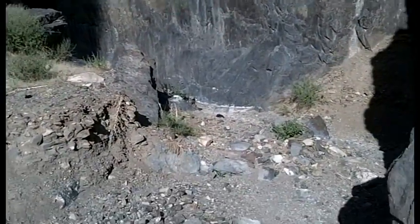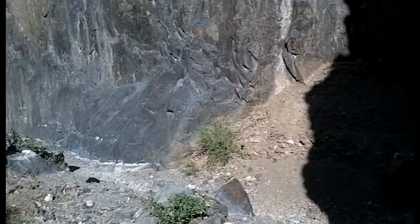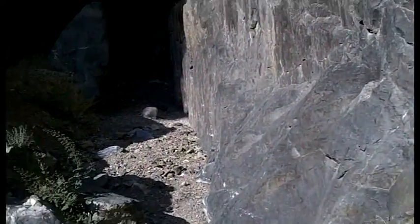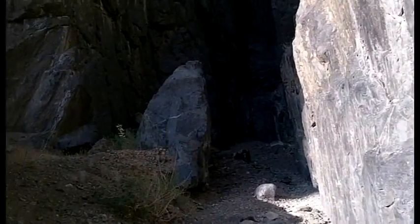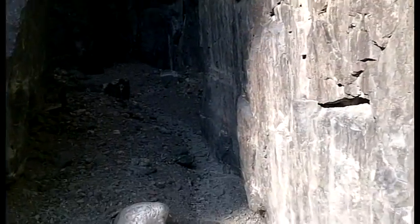It gets narrow again. Still photos just don't capture this — the way of walking into it with a video really shows it. Rough Canyon. Not even six foot wide.